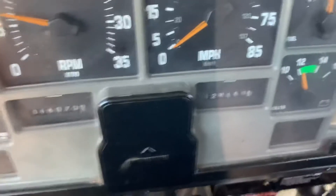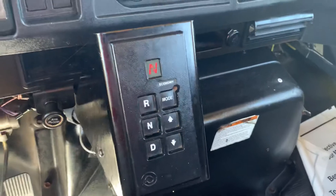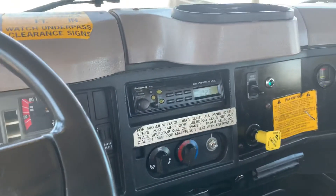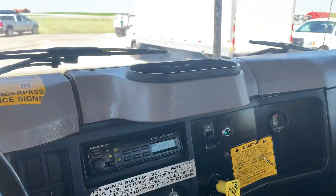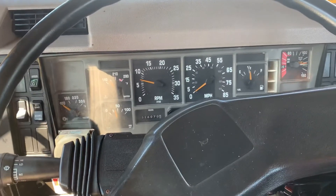All right, inside the cab here — like I said, 128,000 miles, 16,000 engine hours. It's got an Allison automatic transmission, air brakes, heat and AC, all that good stuff. There's your PTO controls down here, and additional lights and stuff like that. Overall a pretty simple, nice little work truck — come on and check it out.